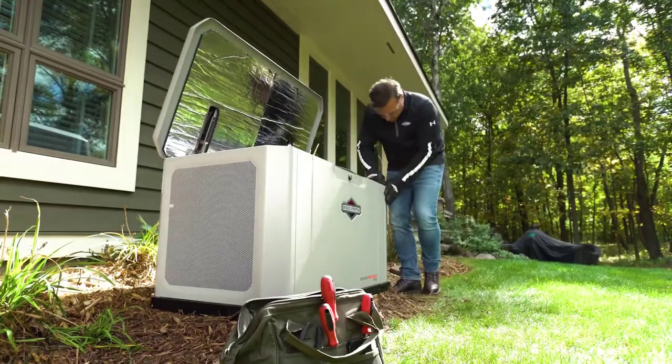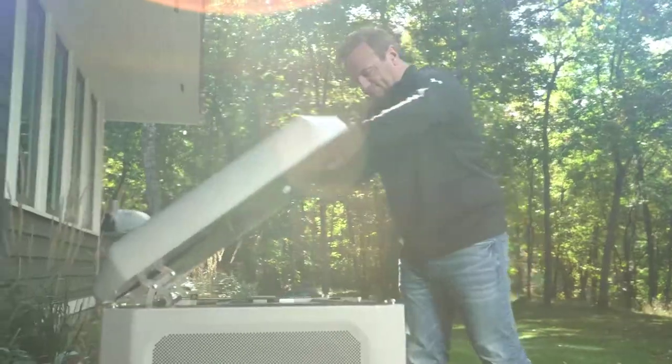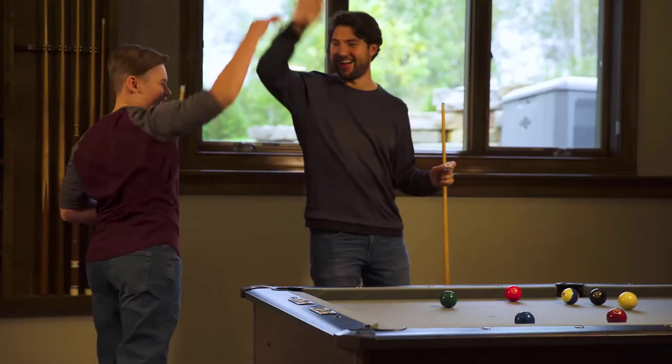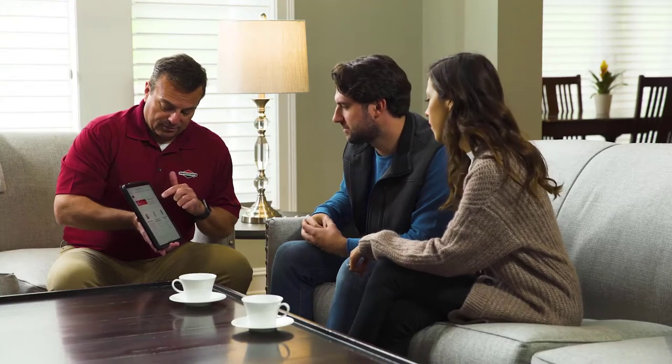Briggs & Stratton standby generators are tougher, quieter, and more powerful than ever before. When it comes to your home's power, don't take chances. Trust the power experts at Briggs & Stratton. Trust that you're powered for what matters most.